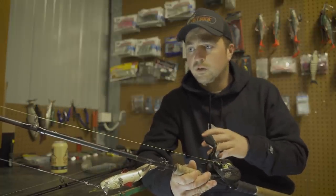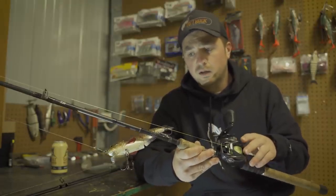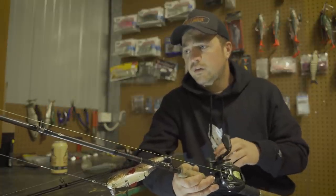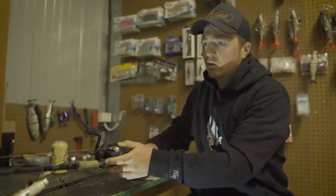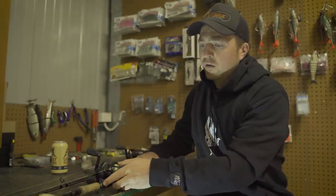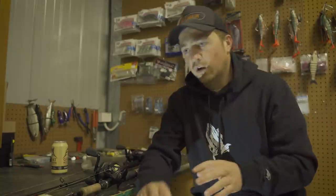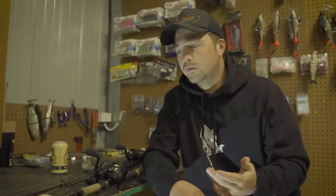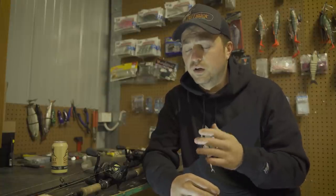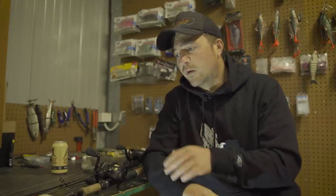On both combos I run the same lines — 50 pound J-Braid Grand in multi-color and a 60 pound J-Thread fluorocarbon leader. I've run that combo for a fair while now and it's never let me down. The obvious question I get asked a lot is: do I run straight through fluoro? I don't — I've flirted with the idea a lot of times, especially over the last 12 months when it comes to swim baiting.